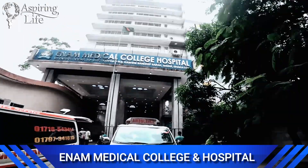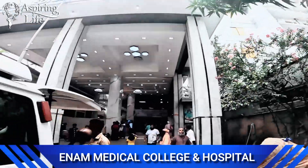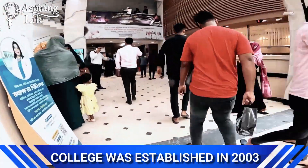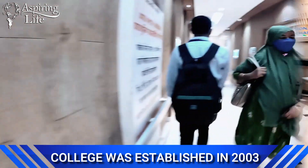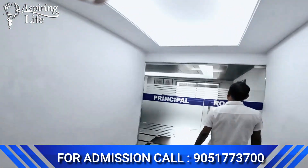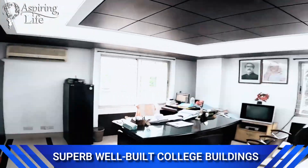This is our medical college and hospital. The college is affiliated with Dhaka University, approved by the Bangladesh Medical and Dental Council, the National Medical Commission of India, and the World Health Organization.